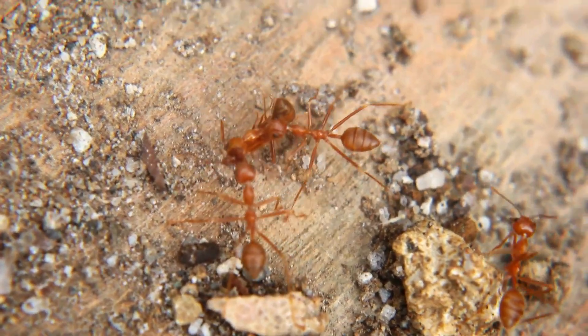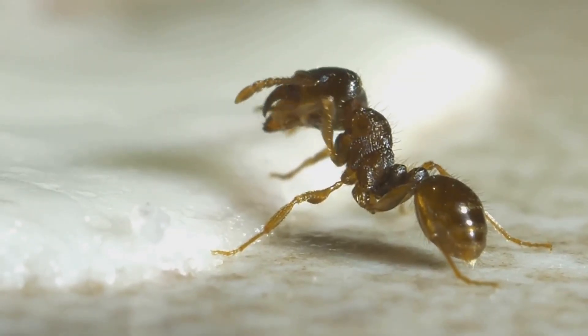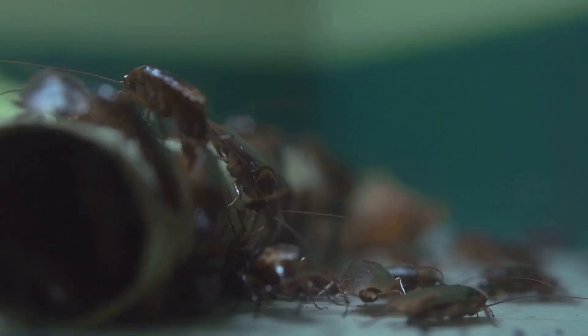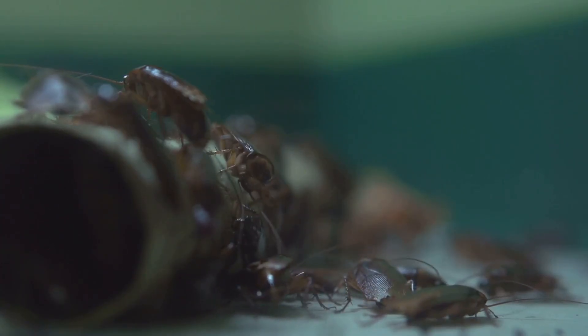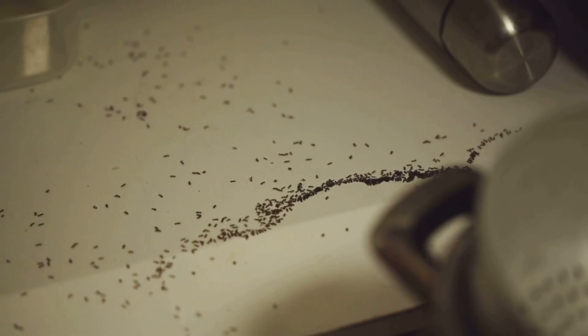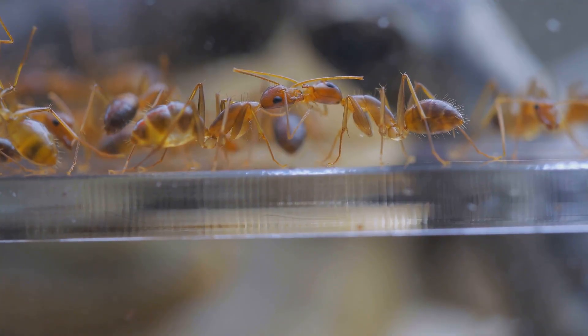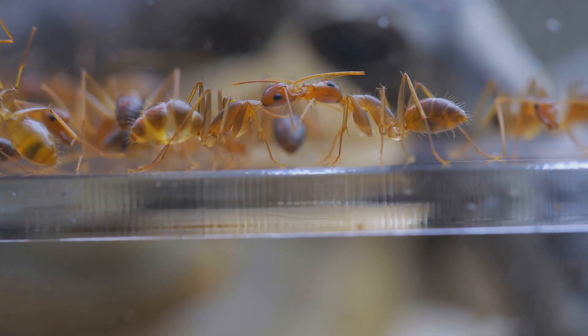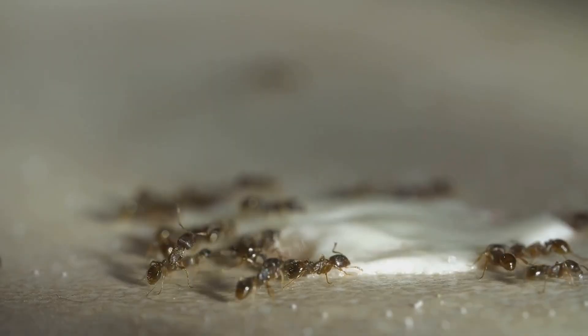Let's look at a true master of camouflage — the ghost ant. It has a dark head and thorax, but its legs and abdomen are a milky white, almost translucent color. When moving quickly across a light-colored surface like a kitchen counter, that pale back half seems to disappear, making the ant look like a tiny dark head floating around — like a little phantom. This incredible camouflage lets them search for sweet foods and water without being noticed. Like pharaoh ants, they also have multiple queens and practice budding, making them tricky to eliminate once established.